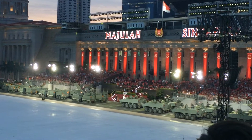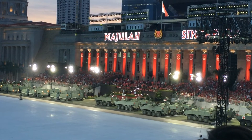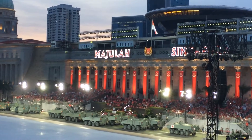Following behind the Bronco, the Terex infantry carrier vehicle provides infantry troopers with enhanced mobility, protection, and firepower, enabling them to maneuver to the battlefield quickly and safely.